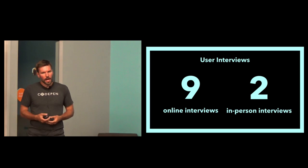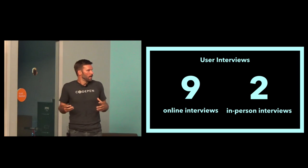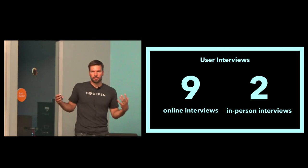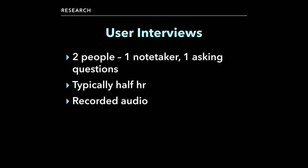For the user interviews, we did nine user interviews and two in-person interviews. The number isn't a magic number — it was about getting a wide range: a couple of people from each kind of audience type, so professors, students, designers, developers, and a couple of people overseas. For the online interviews, we usually had two people in the room on a Google Hangout — one person asking questions, one person taking notes. Sometimes we had three people. We tried to keep it to half an hour and recorded all the audio.